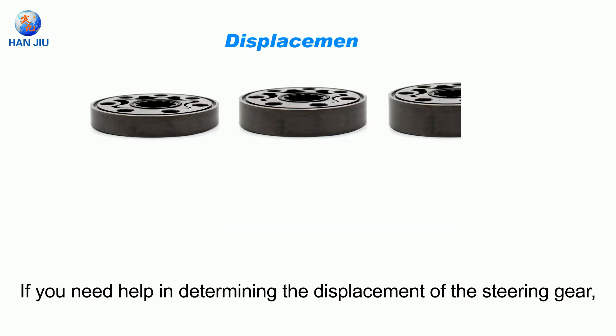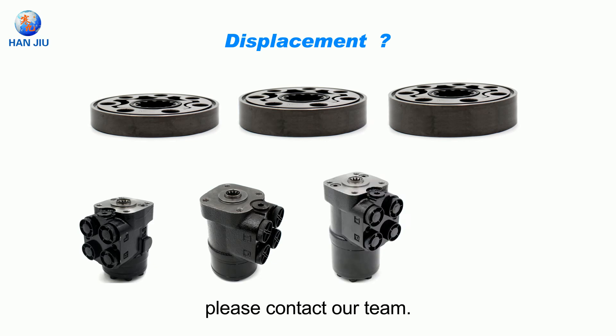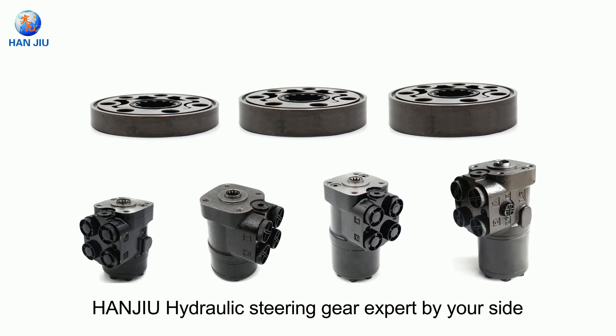If you need help in determining the displacement of the steering gear, or when selecting and maintaining the steering gear, please contact our team. HANJU Hydraulic — Steering Gear Expert by your side.